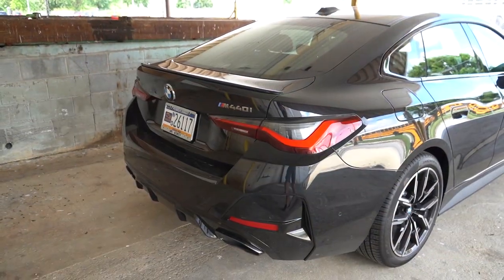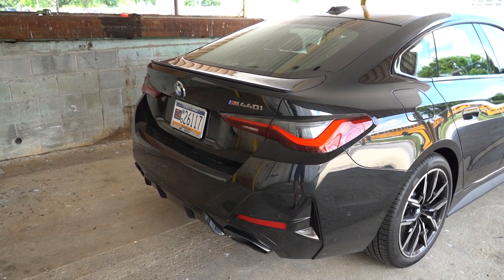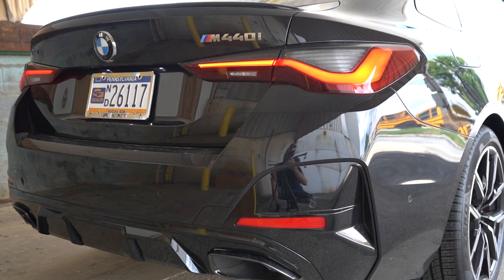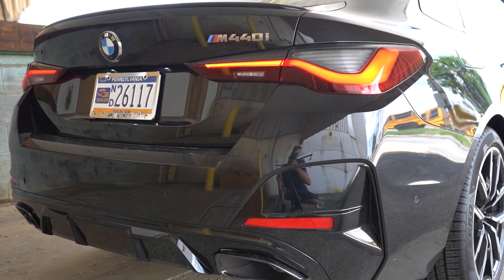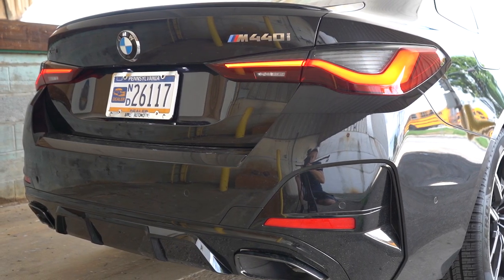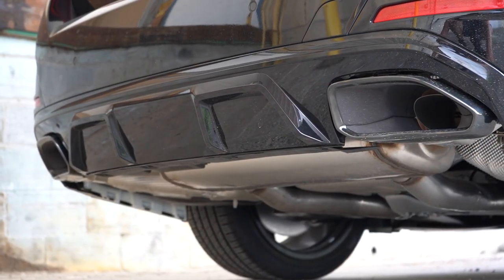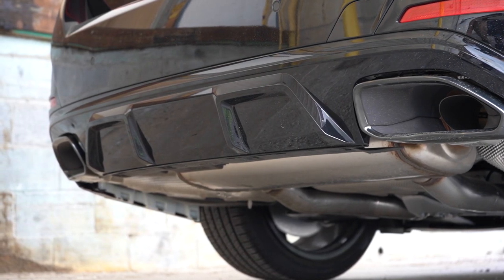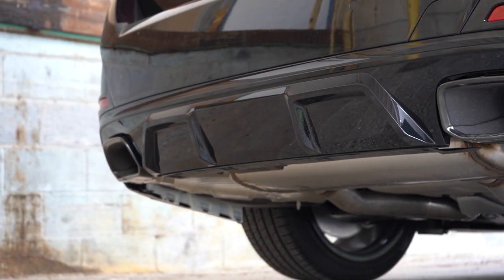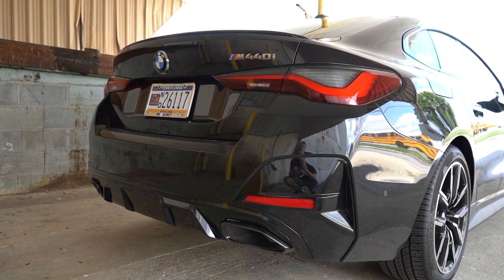Around to the rear: there's a body-colored shark fin antenna and an M-specific rear spoiler. LED taillights come standard, along with M440i badging and a gloss black rear diffuser. My personal favorite — BMW always does a great job with exhaust. Dual exhaust outlets with chrome tips, or dark chrome if you go with the Shadow Line package like we have today. Let's go ahead and play that exhaust clip.